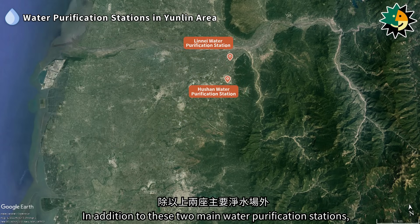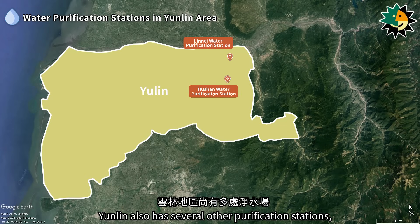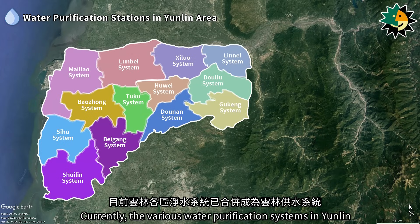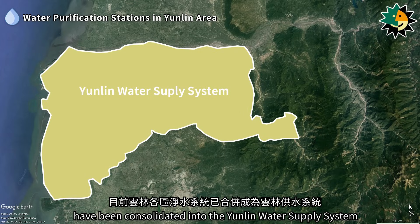In addition to these two main water purification stations, Yunlin also has several other purification stations, such as Luanbei, Mailyao First, Kanjiao, Guqing, Sihou, and others. Currently, the various water purification systems in Yunlin have been consolidated into the Yunlin water supply system.